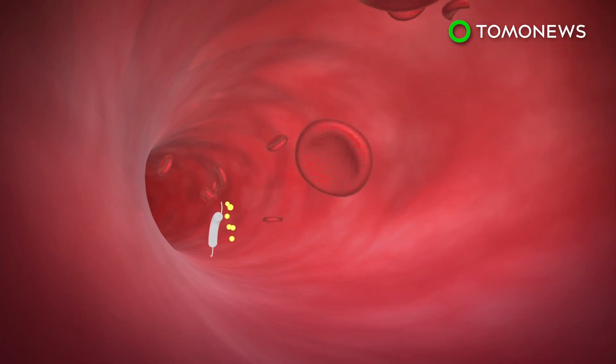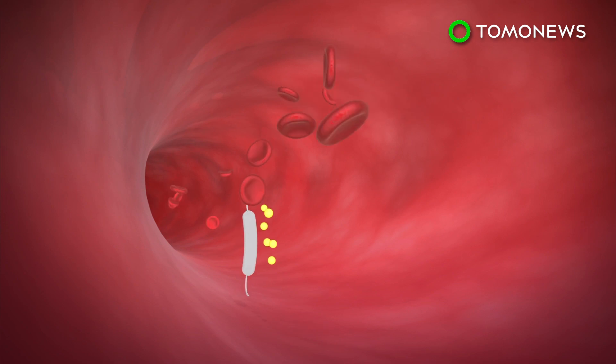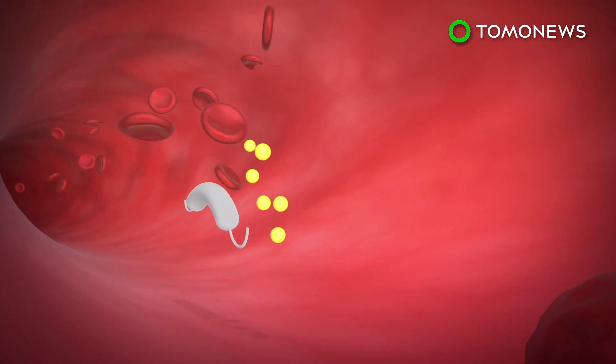The researchers applied a magnetic field onto the tiny robot, which allowed it to rotate as it traveled through the bloodstream, creating a convection current.